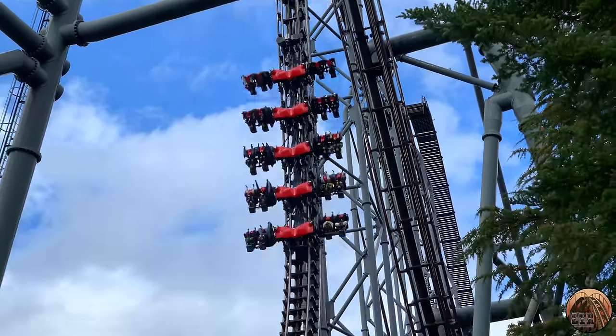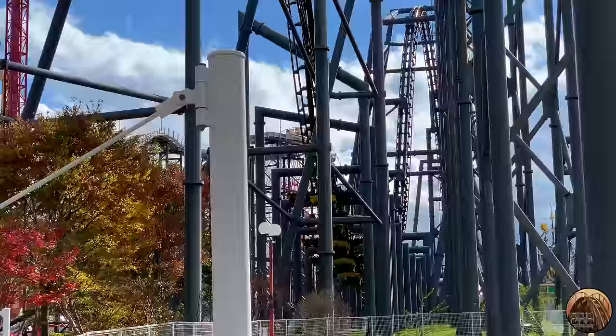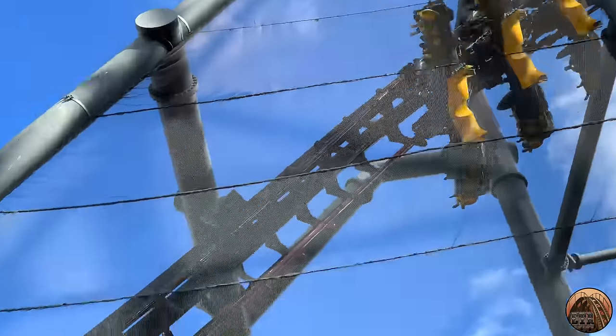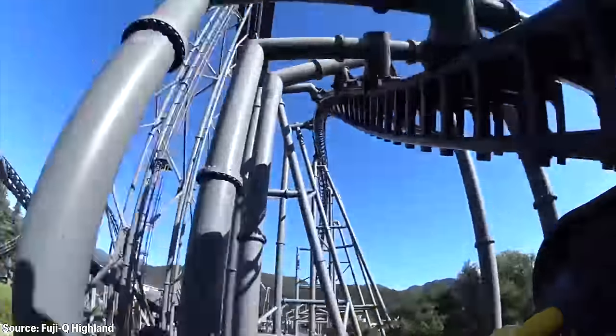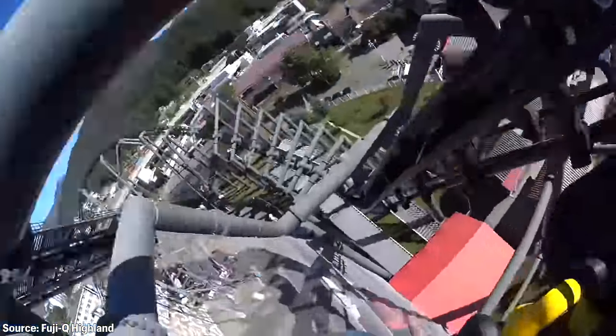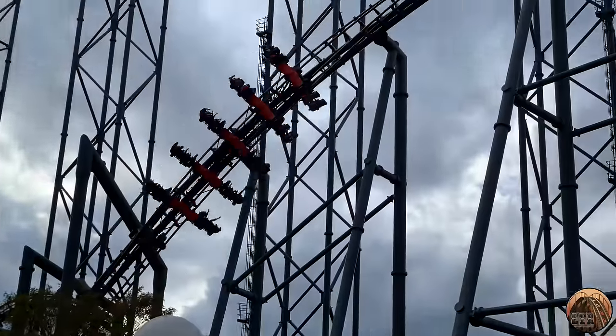In this video, I'll be describing just what it's like to ride Eejanaika and why I believe it's the most insane roller coaster in the world. The ride is so crazy that some of you may love it as much as I do, and others may despise it for being too much. We'll also take a look at some of the technical aspects of the coaster to give you an idea about how this mammoth roller coaster operates, as well as some background on its history.